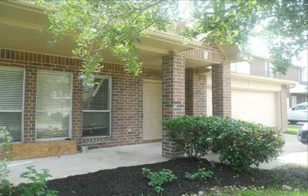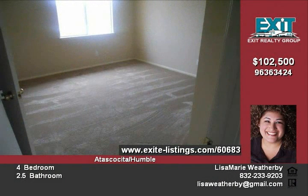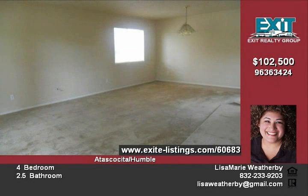Foreclosure home with fresh paint and new carpet. This is an as-is sale and the bank will consider all offers. Has a converted garage that can be used as a game room or extra bedroom, or can easily convert back. Spacious master up.